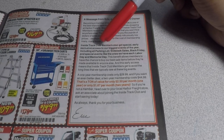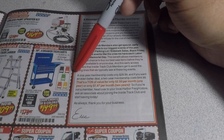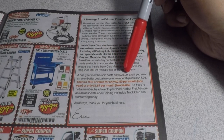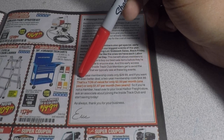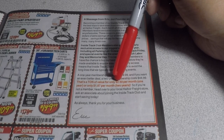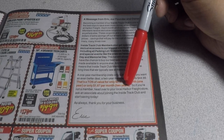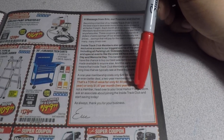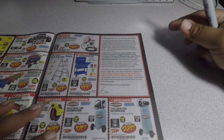Basically you can get in a day earlier if you buy the Inside Track Club membership. A one-year membership costs only $29.99, and a two-year membership costs $44.99 — that's a ton of value at about $2.02 per month or $1.87 per month for the two-year agreement. So if you're not a member, head over to your local Harbor Freight.